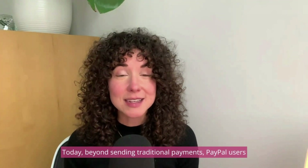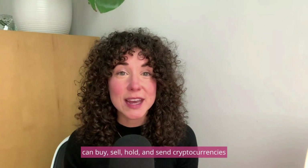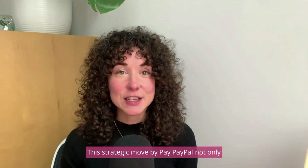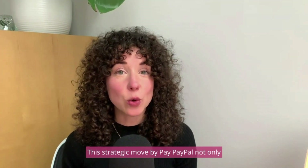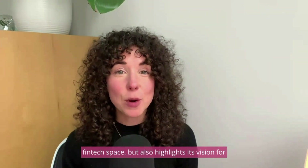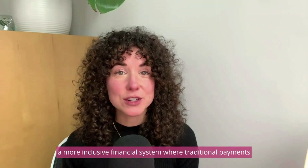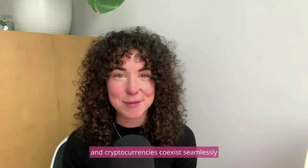Today, beyond sending traditional payments, PayPal users can buy, sell, hold, and send cryptocurrencies. This strategic move not only underscores its commitment to staying ahead in the fintech space but also highlights its vision for a more inclusive financial system where traditional payments and cryptocurrencies coexist seamlessly.